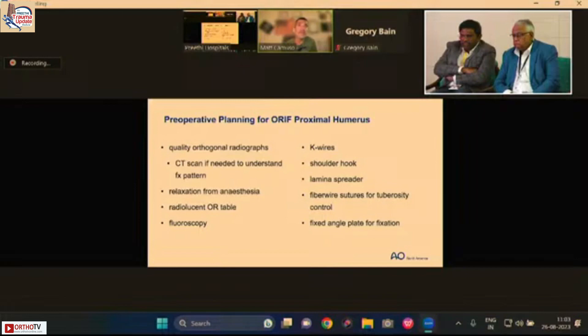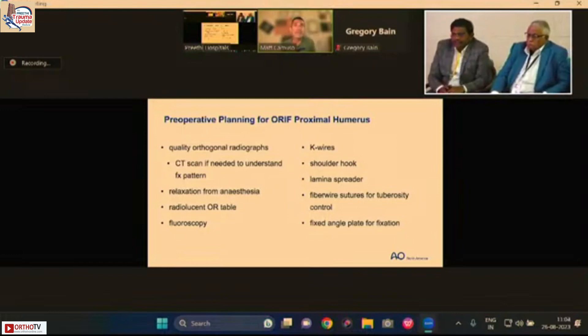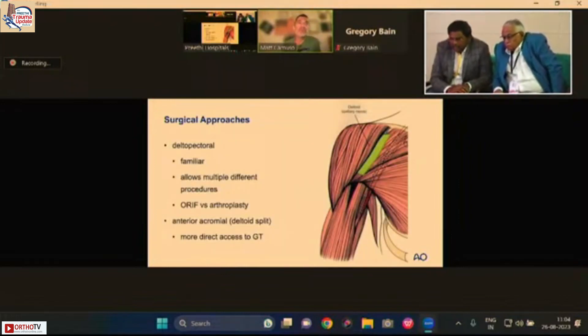When I'm fixing a proximal humerus, I have a plan. Planning starts with understanding fracture quality through orthogonal radiographs — if uncertain, I get a CT scan. The patient must be fully relaxed by anesthesia. The reduction is mainly fluoroscopic, so the table must be radiolucent and a C-arm is required. My tools include K-wires, shoulder hooks, lamina spreaders, fiber wire for suture, and a fixed-angle locking plate. I position the patient in a beach chair position with the C-arm entering from the head.